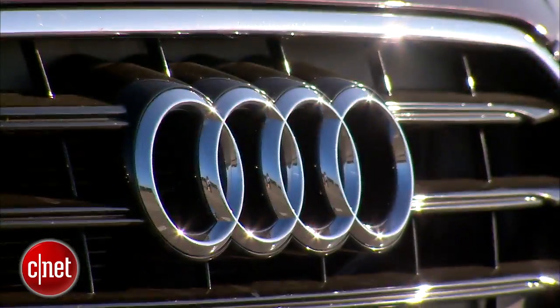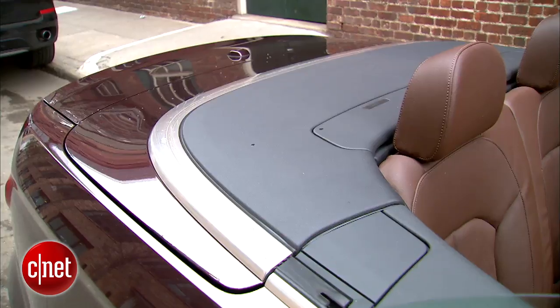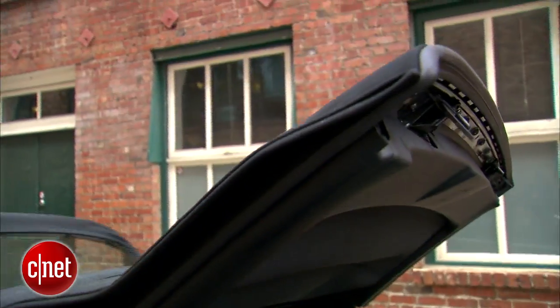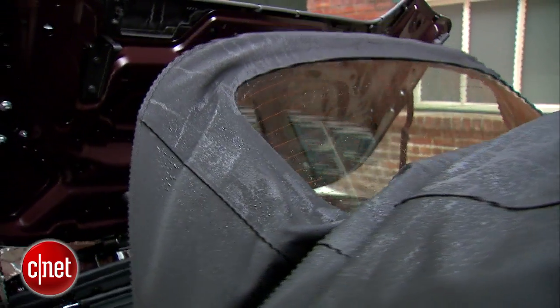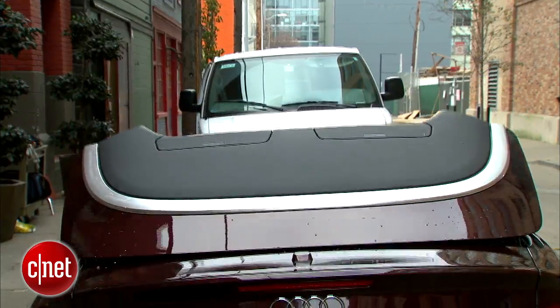The A3 was heavily revised for this 2015 model year. It's got a nice power top — beautifully insulated with a glass backlight. It cycles in less than 20 seconds and can do so up to 31 miles per hour.